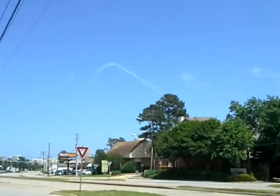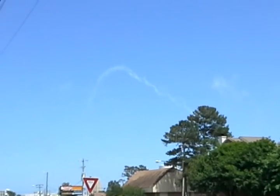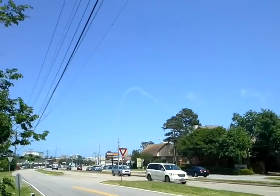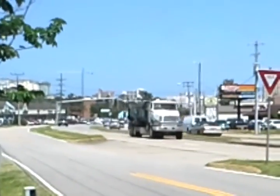Oh, here we go — we got some good stuff here. That'd be a good trail to watch. See how long exactly it takes for that thing to just be gone. It's not too windy, it's a little breezy. It's about 90 degrees today. That's the oceanfront right down there — you can see the hotels.